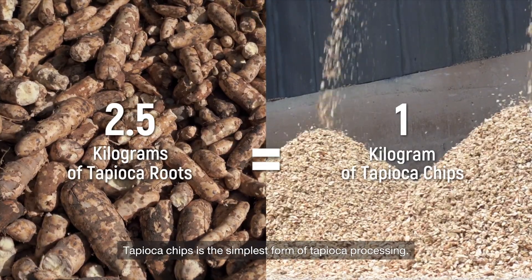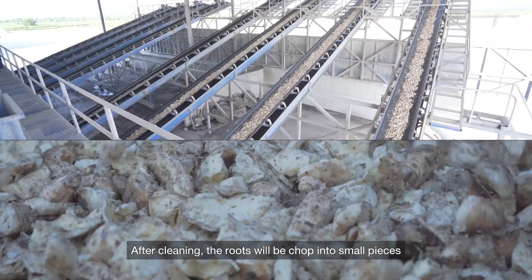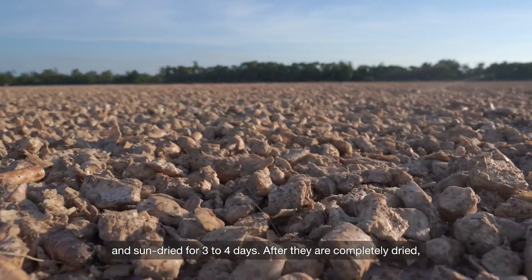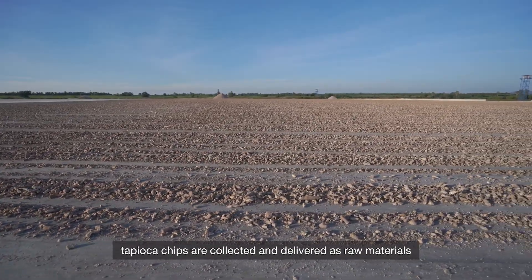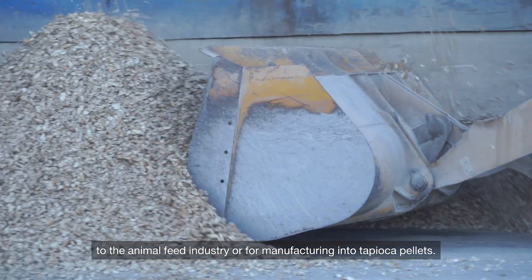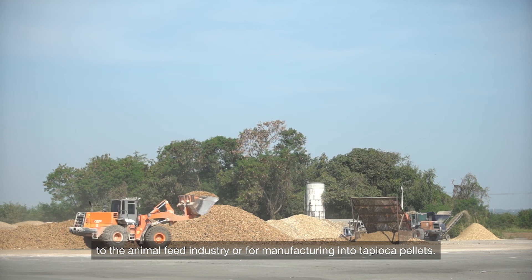Tapioca chips is the simplest form of tapioca processing. After cleaning, the roots will be chopped into small pieces and sun-dried for 3 to 4 days. After they are completely dry, tapioca chips are collected and delivered as raw materials to the animal feed industry or for manufacturing into tapioca pellets.